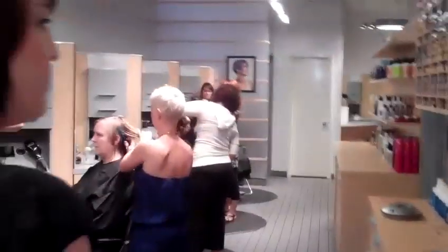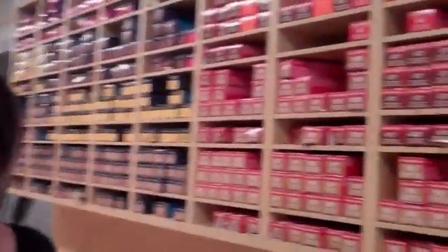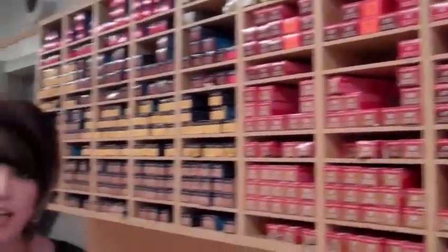Straight ahead, this is going to be our coloring bar. Our stylists are taught to analyze your eye color, skin tone, natural hair color, and existing hair color to really pick the ideal shade for you. Our coloring techniques are meant to enhance the shape and texture of the cut style.